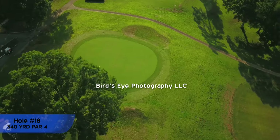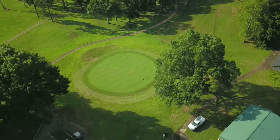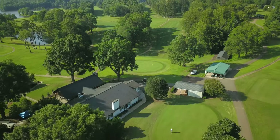Hole 18 is a 340-yard par-4 from the black tees. This concludes our tour of the Collin Creek Golf Course. Thank you again for watching and enjoy your round.